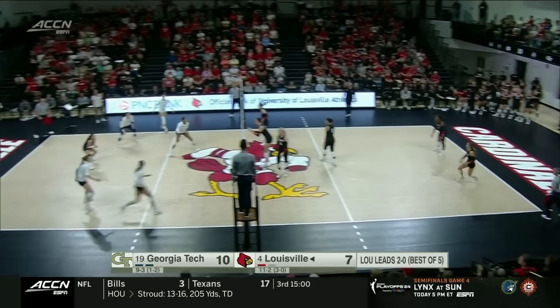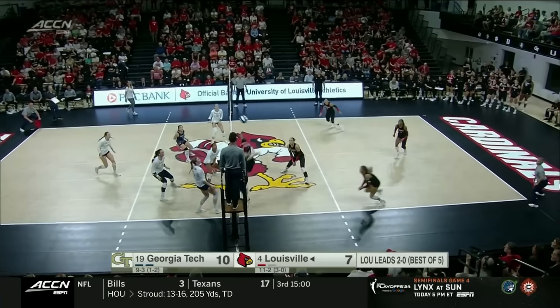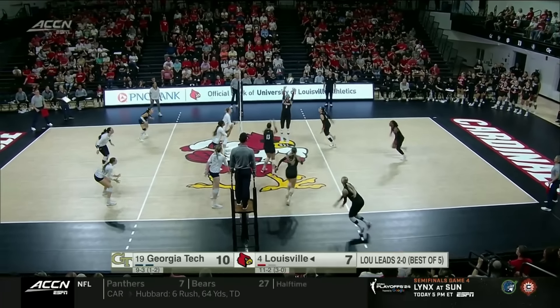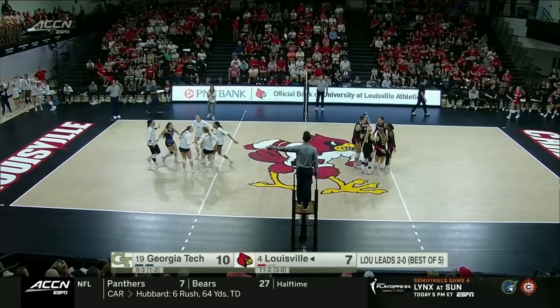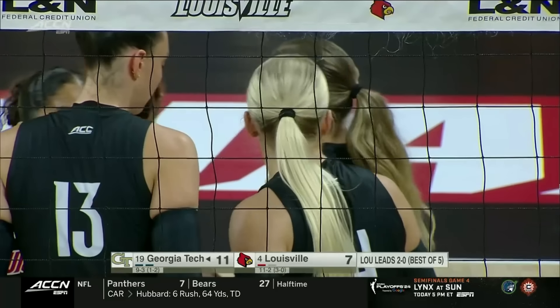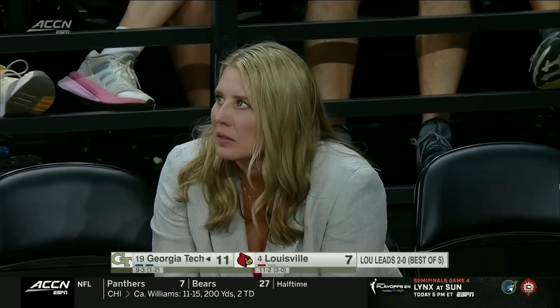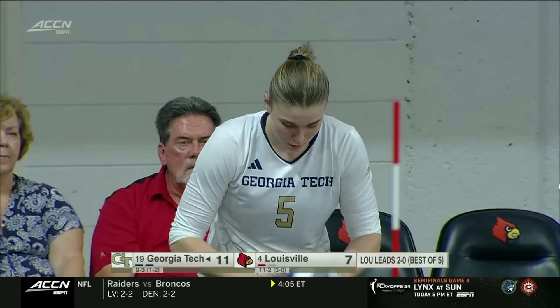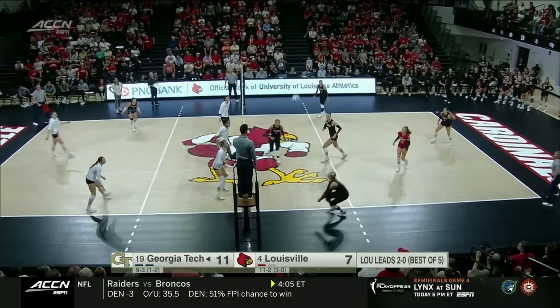DeBeer now with seven kills, hitting .429. DeBeer — no touch this time, point Georgia Tech. Louisville is trying to do just a little bit too much on some of these swings — they were blocking balls and thumping them right into the court, now trying to find their momentum back and that consistency we saw through the first two sets. Second attack error for DeBeer — she did not have an attack error Friday night against Clemson.